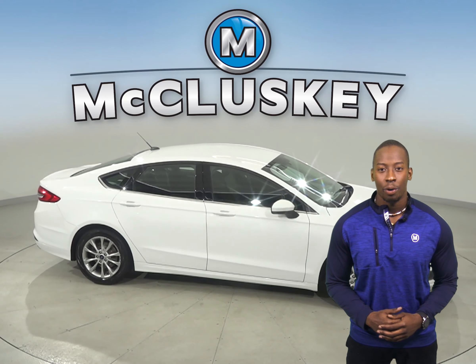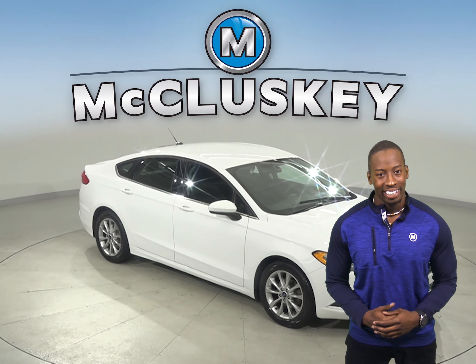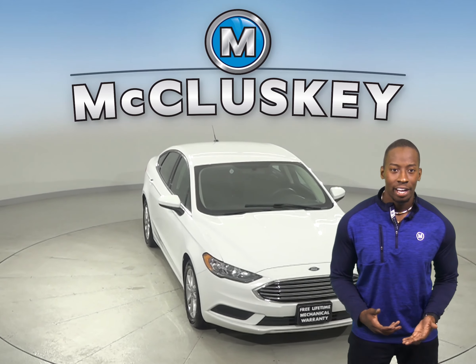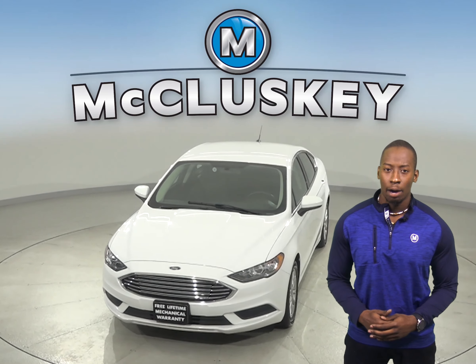So it's ready to hit the road. Plus, if you decide to keep it, we'll even cover it with our free lifetime warranty for as many miles and as many years as you own it. Come on down and try this awesome Ford Fusion with our free 48-hour test drive.